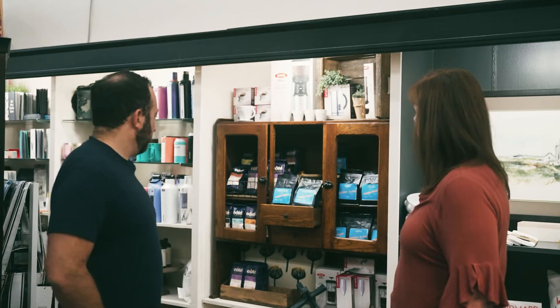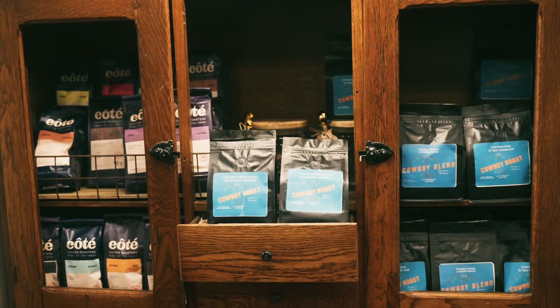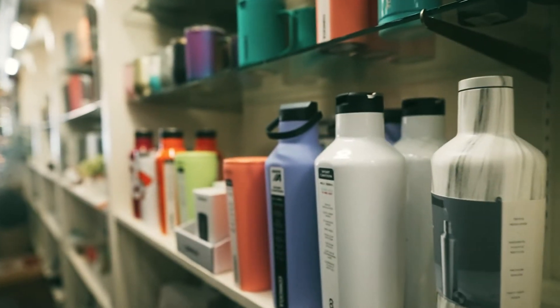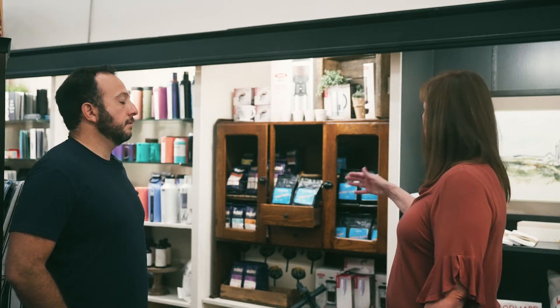If a coffee lover walked into your store and asked for help, what would you recommend? We try to keep everything in one section — that helps people when they're specifically looking for coffee. We have a lot of return customers. We carry La Cosecha as well as Eote; they're both roasted here in Oklahoma. We also carry lots of different utensils and accessories for people who want to make more of a gourmet coffee at home — French presses, pour overs, milk frothers.